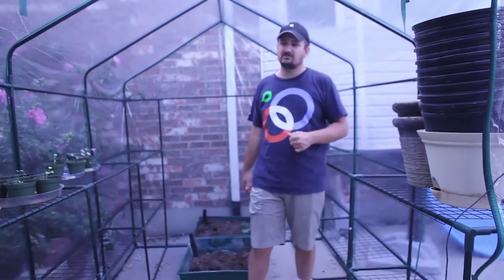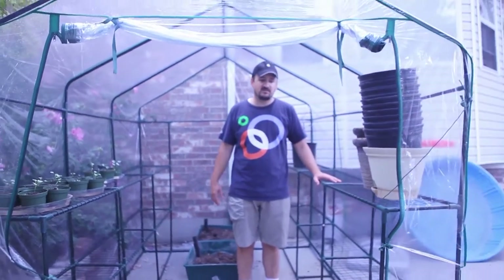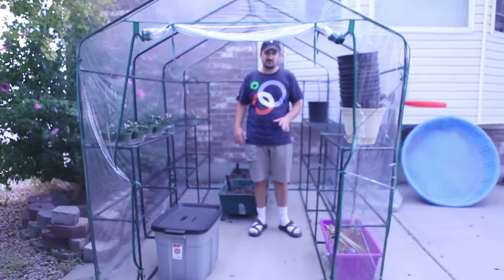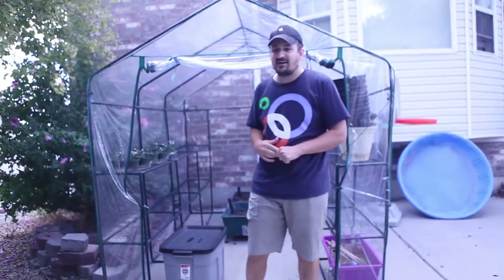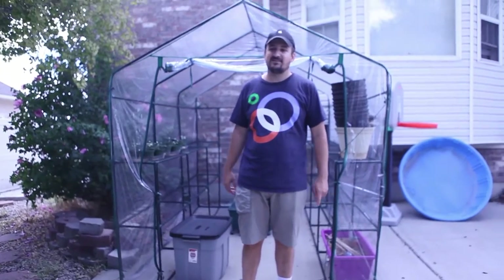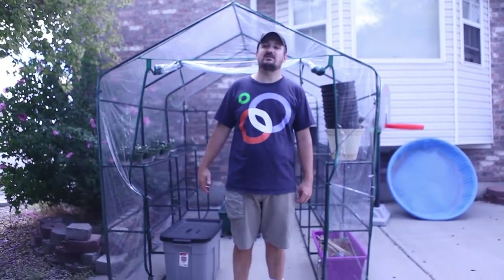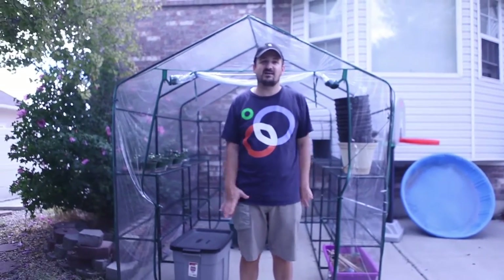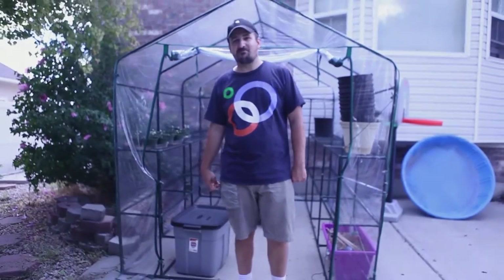This will be a nice complement to my smaller greenhouse that I built earlier. You can get these really cheap in the fall — just look for the sales you'll find around fall time. I got this one for 60 bucks. So if you're getting it around 60 bucks at about this size, you're doing pretty well.